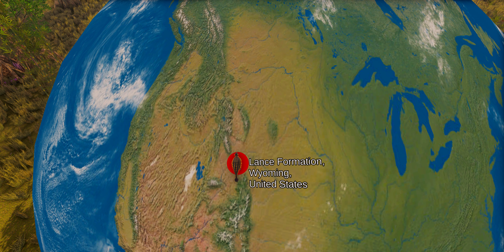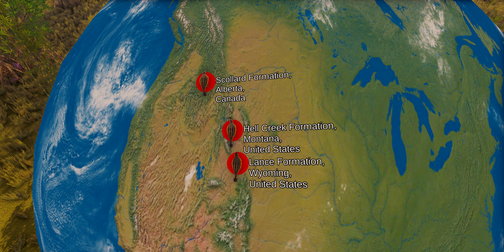The first Ankylosaurus fossils were found in 1900 in the Lance Formation in Wyoming, consisting of 77 armored plates; however, they were excavated alongside a Tyrannosaurus specimen, and at the time they were assigned as belonging to it. Another Ankylosaurus fossil was found in 1906 in the Hell Creek Formation in Montana, United States; this time they were properly assigned. It consisted of the upper part of a skull, two teeth, part of the shoulder girdle, cervical, dorsal, and caudal vertebrae, ribs, and more than 30 armor plates. In 1910, another expedition discovered an Ankylosaurus specimen in the Scollard Formation by the Red Deer River in Alberta, Canada.